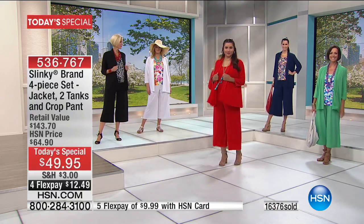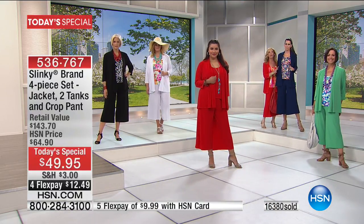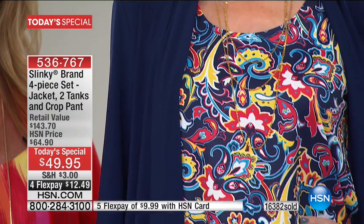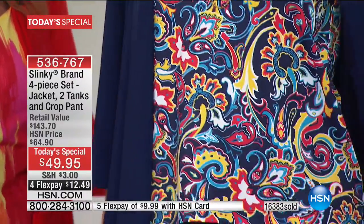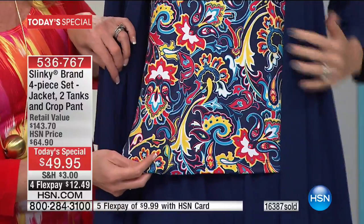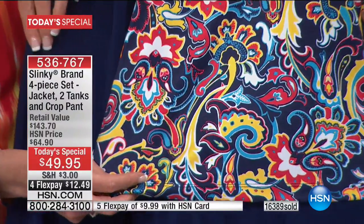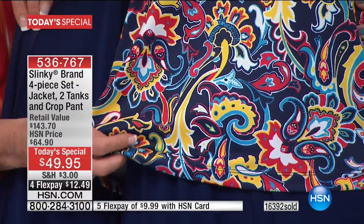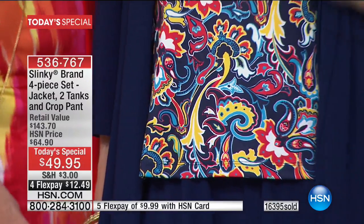The navy — or the navy with that paisley. Look at this navy. If you want navy, navy is on fire and could be the first to sell out, so you don't want to miss it. Look at that paisley print with the navy ground, with reds, yellows, turquoise, and white. Absolutely breathtaking. You're also getting a navy tank, the navy shawl jacket, the navy cropped pants.